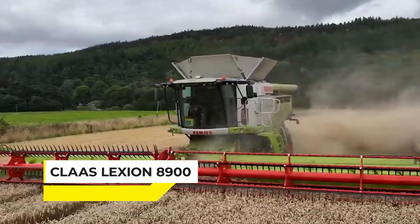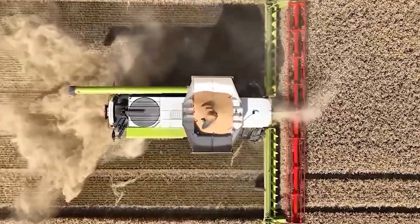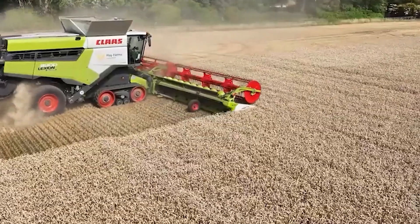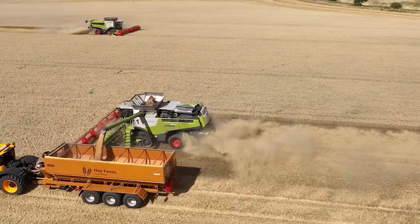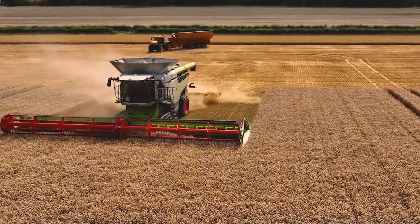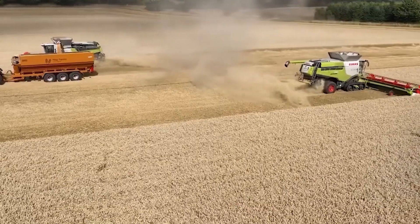Ever heard of the Claas Lexion 8900? This is the titan of the fields that is revolutionizing crop harvesting. With its massive 790-horsepower engine, this combine doesn't just chew through acres — it devours them with ease, making quick work of even the heaviest yields. Farmers appreciate the Lexion 8900 for its impressive efficiency and state-of-the-art technology that adapts on the fly to different crops and conditions, ensuring no kernel goes to waste.